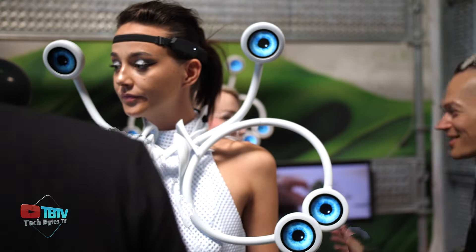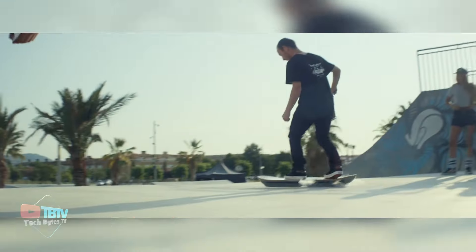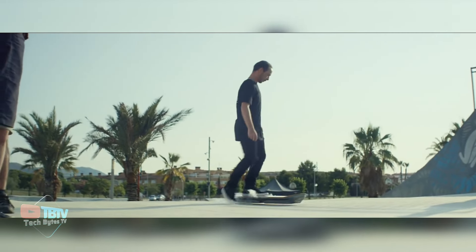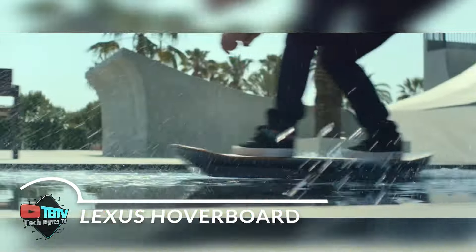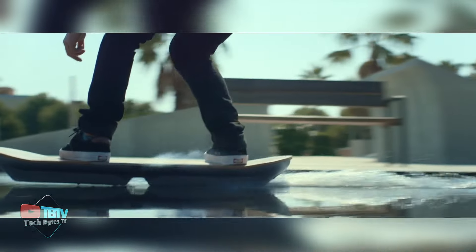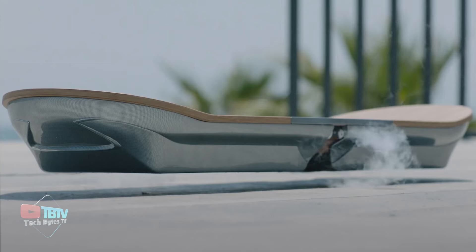Every day, artificial intelligence becomes more connected to the individual. But if we want to push the balance between man and machine even further, check out the Lexus Hoverboard. Imagine skating in the air — and believe it or not, artificial intelligence plays a crucial role.